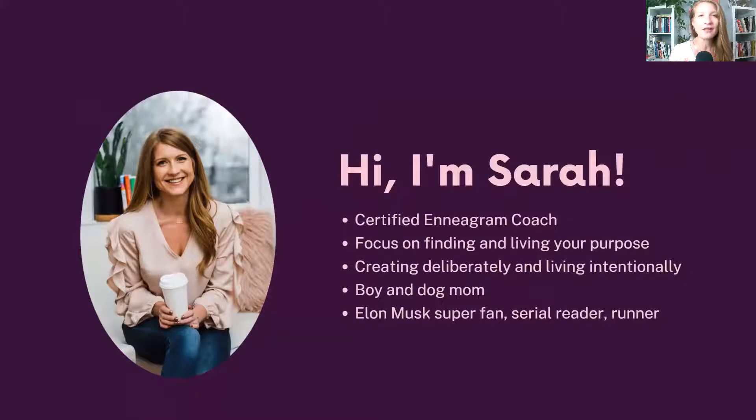If we haven't spent a lot of time together, my name is Sarah Lynn. I am a certified Enneagram coach, and the thing I like to use the Enneagram for is how to live an intentional life — how to connect with your purpose, your passions, and then use them in the work that you do in a way that works for your unique personality, values, and motives.